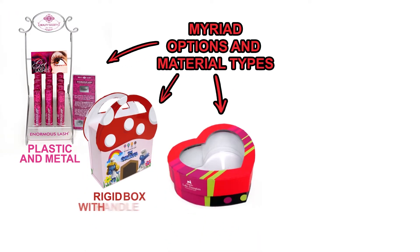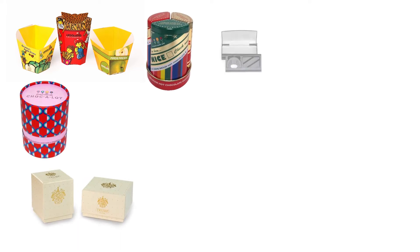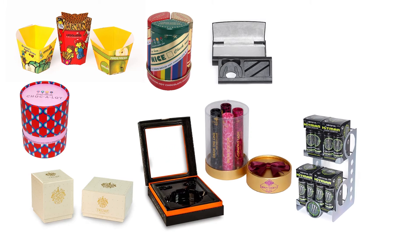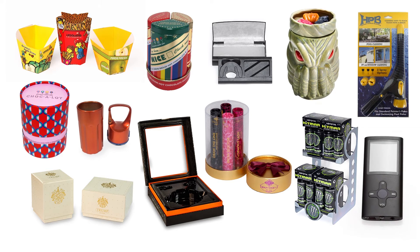With a myriad of options and material types, we're able to create the perfect package for your product, no matter how big or small. From full-color printed paper cartons, rigid boxes and paper tubes, to metal tins, injection molding, clear and printed plastic thermoforming, eye-catching POP displays, and finished goods. We can even handle die-casting, electronics, ceramics, and much more.